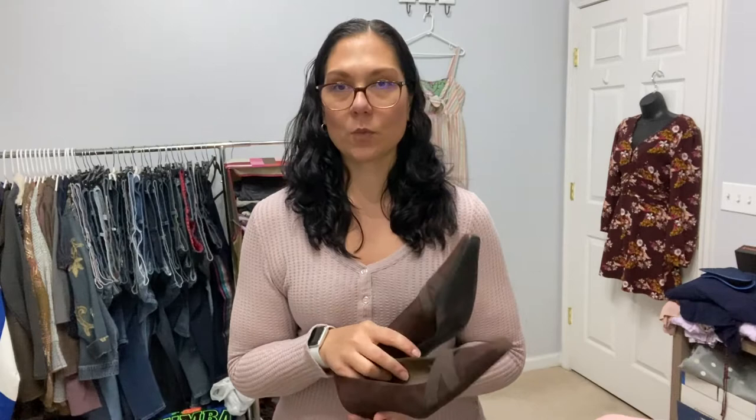These are Stuart Weitzman — they're like a suede pump, size 10. These I probably actually won't list. They're gonna go right to the RealReal, which I do a monthly video on what I send there, so you'll probably see these again. I have pretty good luck selling Stuart Weitzman on the RealReal, so when I find them in good enough condition I pretty much always pick them up.